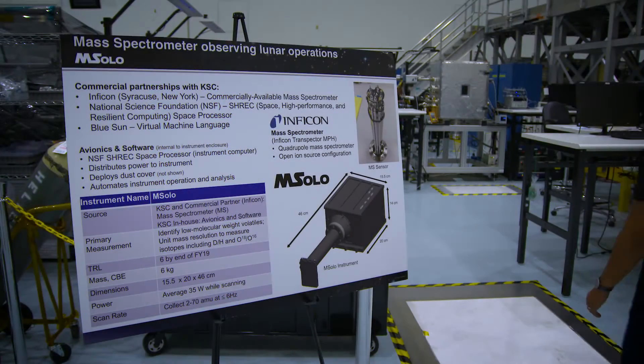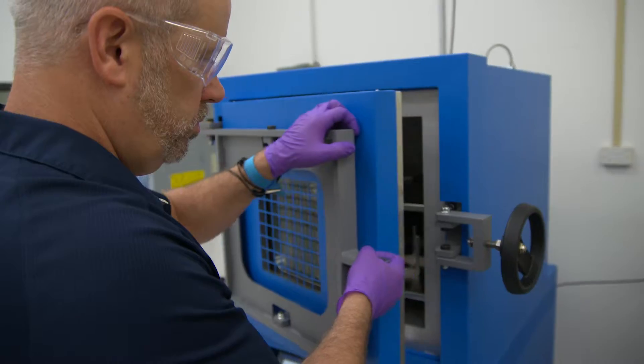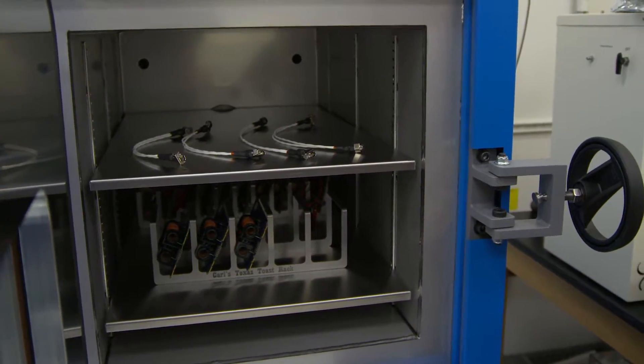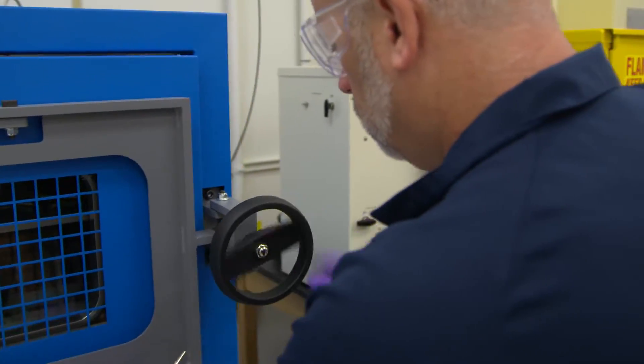M-SOLO stands for Mass Spectrometer Observing Lunar Operations. We took an off-the-shelf mass spectrometer and worked with Enficon to ruggedize the design to withstand the harshness of space. We bolstered the glass instrument detector, redesigned the avionics boards for better heat flow and increased radiation tolerance, and applied other standard spaceflight practices into the design.